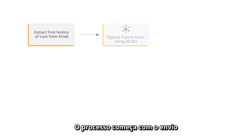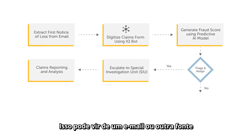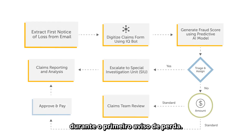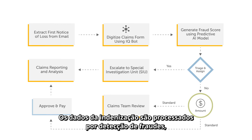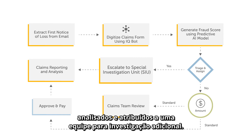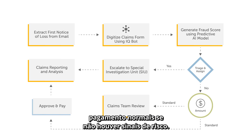The process starts with the submission and extraction of basic claim information. This may come from an email or other source during the first notice of loss. The claim data is then processed through fraud detection, triaged, and assigned to a team for further investigation. Or it can be sent to a claims adjuster for normal adjudication and payment if no signs of risk are present.